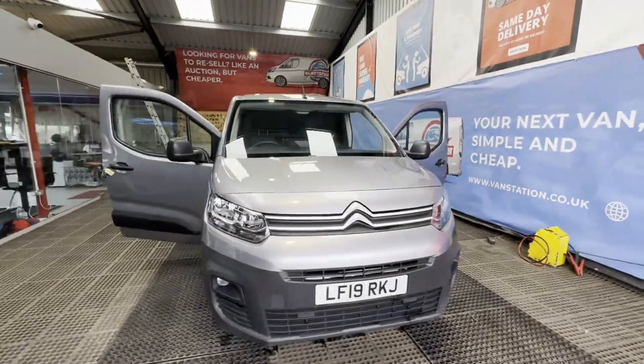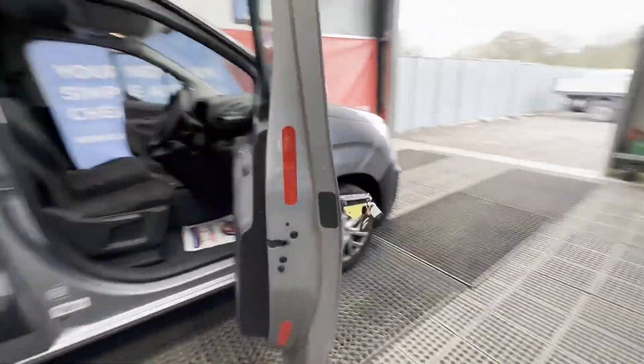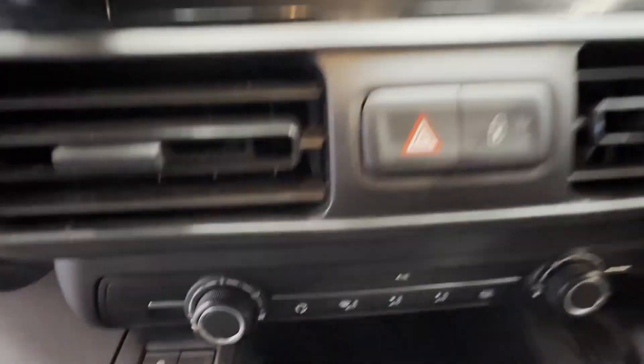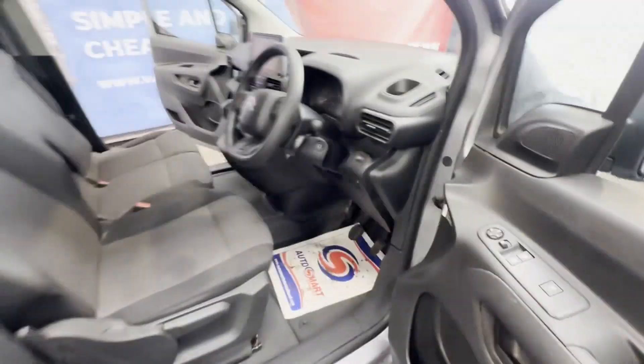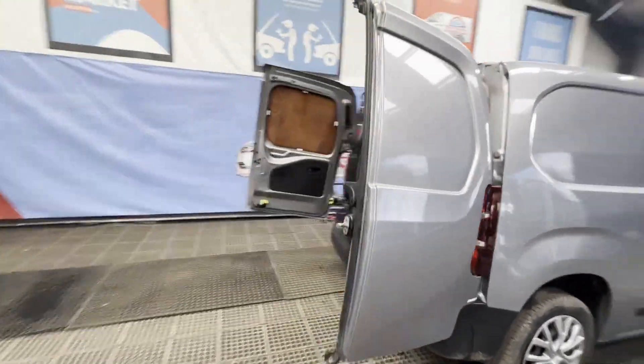Model: 2019 Citroën Berlingo M, diesel 1.6 BlueHDi, 1000kg Enterprise, 100ps, low miles — cheapest on the net. First to see will buy. ULEZ compliant. Facelift model, body gray panel van, mileage 75,085, MOT to the 19th of May 2024.